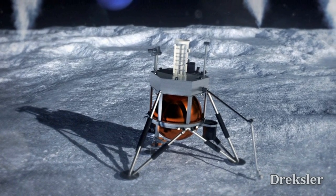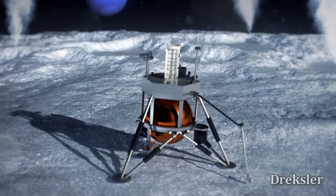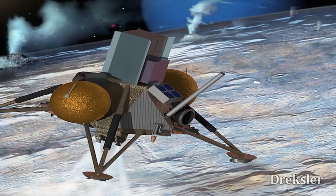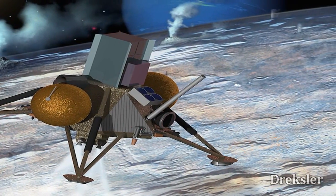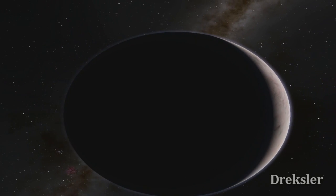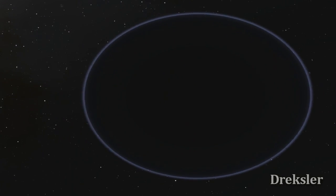Thankfully, there are some plans to go to Triton with a rover, but they are not in focus, so maybe we should focus a little bit more on things like going to Triton and finding discoveries, to better our understanding of the universe just a bit more.